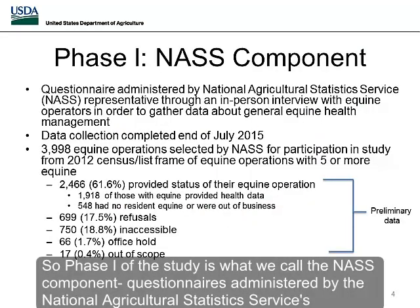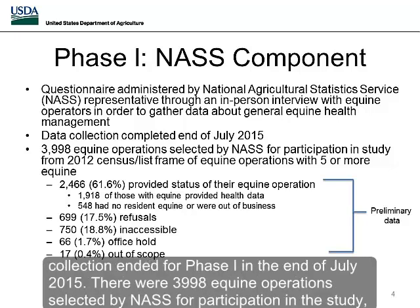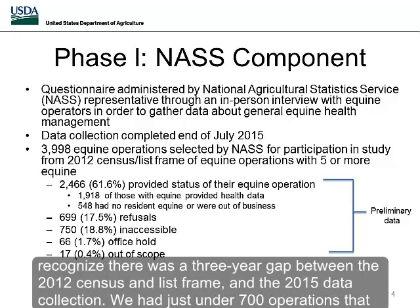Phase one of the study is what we call the NASS component — questionnaires administered by National Agriculture Statistics Services representatives through in-person interviews with equine operations to gather data about general equine health management. Data collection ended for phase one at the end of July 2015. There were 3,998 equine operations selected by NASS, chosen from the 2012 census list frame of equine operations with five or more equine. We had 2,466 operations that provided the status of their equine operation; 1,918 of those provided equine health data, while 548 had no resident equine or were out of business, reflecting a three-year gap between the 2012 census and the 2015 data collection.